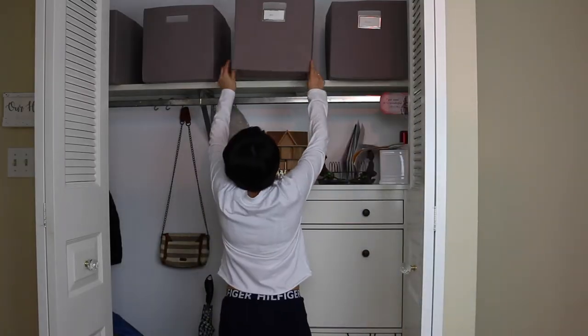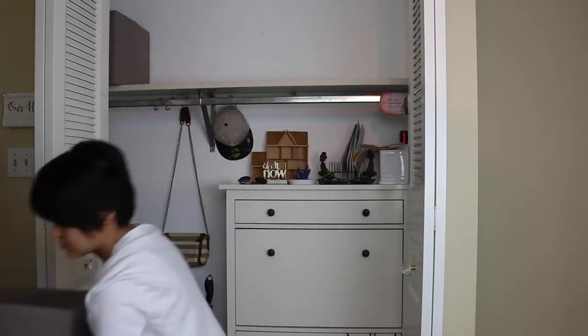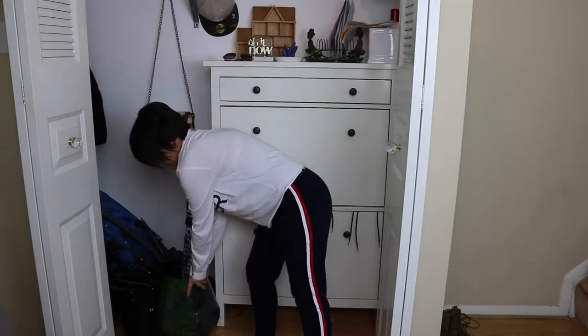The very first thing I did was remove everything from this closet — every single item needed to come out because I needed to start with a blank canvas.